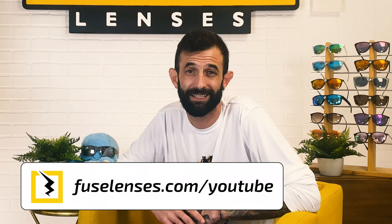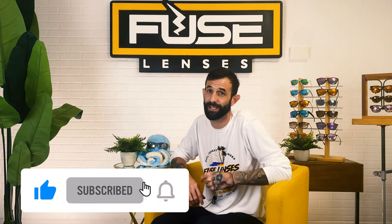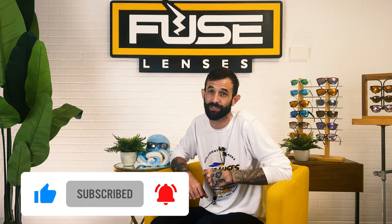So if you're ready to get out into the wilderness with new and improved vision, check out FuseLenses.com and see what you've been missing out on all this time. If you learned something new about shades and shooting, give this video a thumbs up. Make sure to subscribe to our channel and hit the bell for weekly videos on vision, sun protection, and all things sunglasses. Thanks so much for watching — we'll see you in the next one.